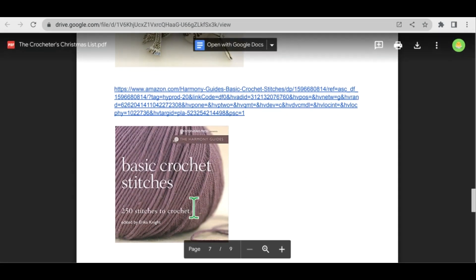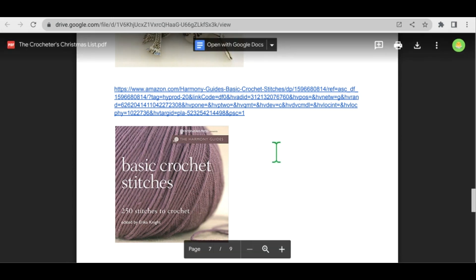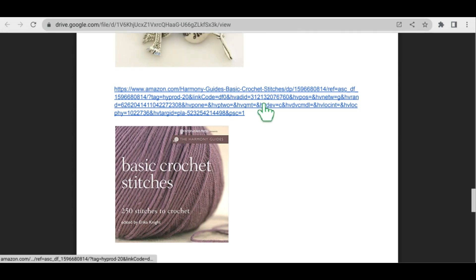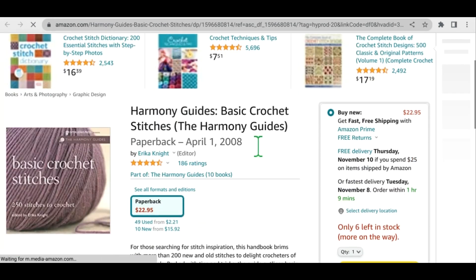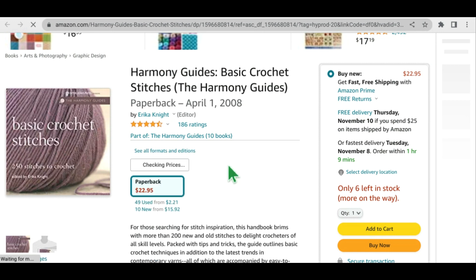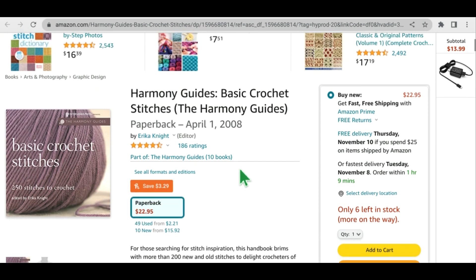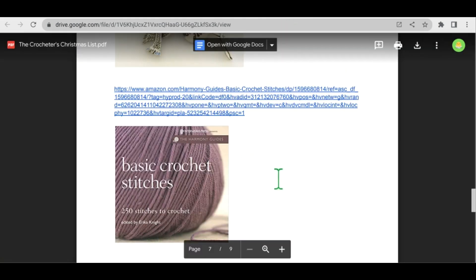The next item on my list is the Basic Crochet Stitches book by Erica Knight. I actually have this book and I love it. I love to find new stitches and find ideas for what I can do with those stitches. I've developed a few patterns using this book. It is of course available on Amazon for $22.95. I actually found my copy in my local yarn store.